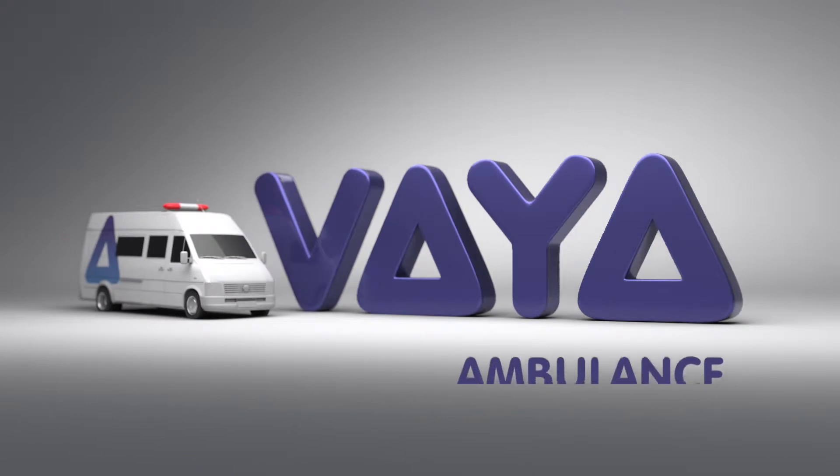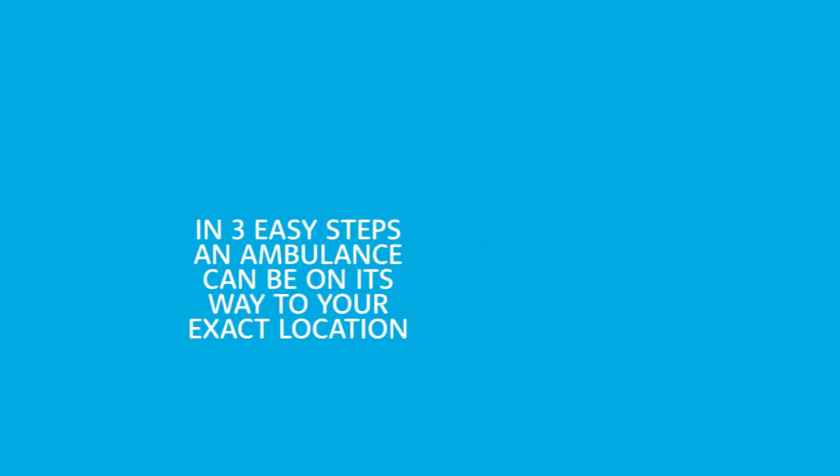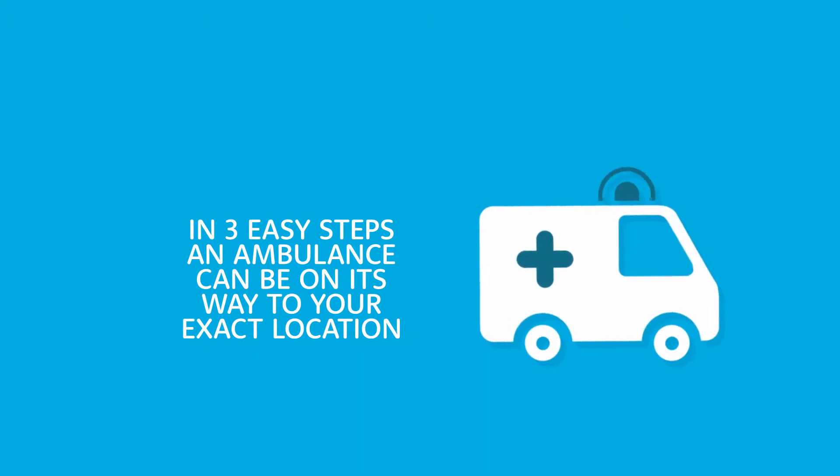Introducing Via Ambulance, Zimbabwe's first service for app-based ambulance booking, linking you to all service providers. In three easy steps, an ambulance can be on its way to your exact location.